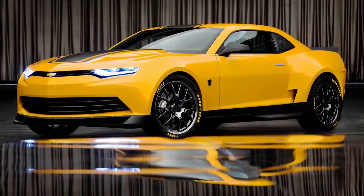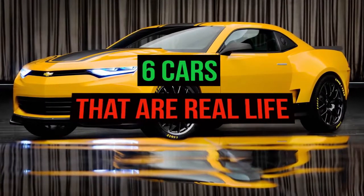From RoboKia to Aeromobile, here are six cars that are real-life Transformers.